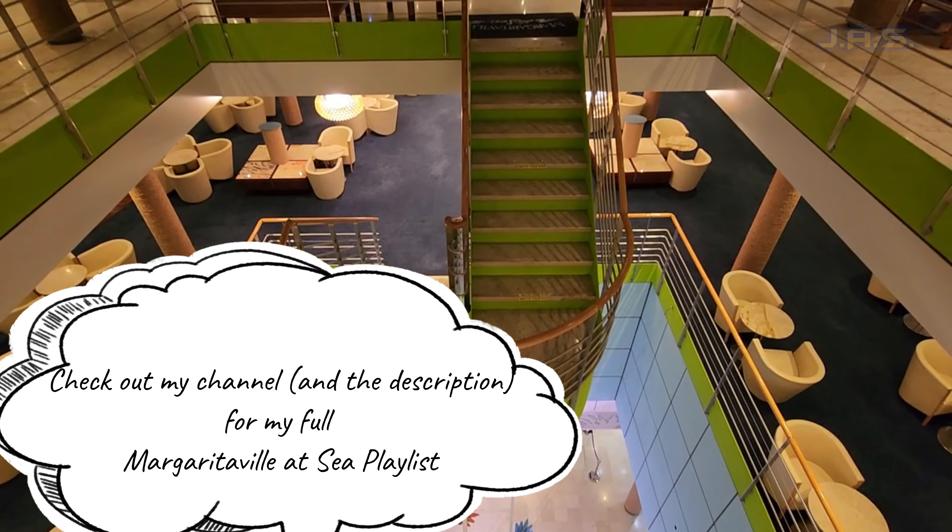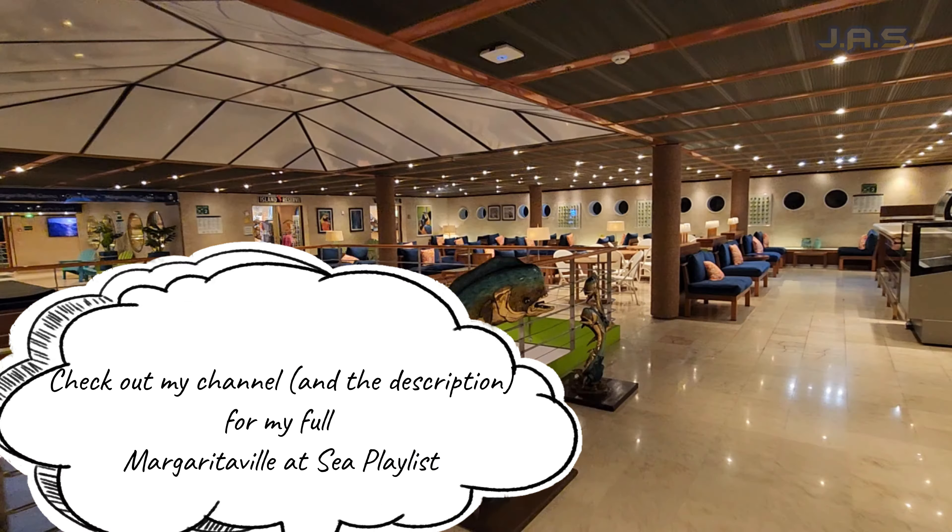If you like what you see, why don't you think about subscribing and make sure to check out my channel for videos just like this. What's going on folks, it's Mr. Bucket List here, and today I have my thoughts and review of the License to Chill package on Margaritaville at Sea.